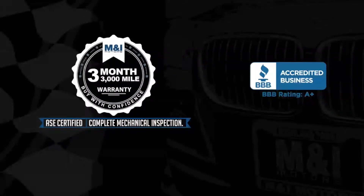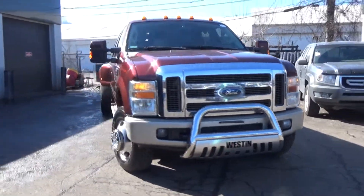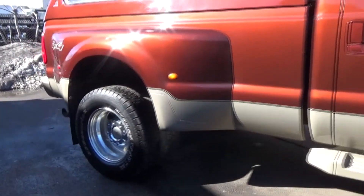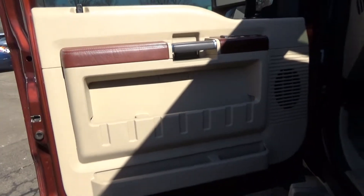M&I Motors is thrilled to bring you this 2008 Ford F-350 Super Duty, King Ranch Crew Cab, dual rear wheel, 6.4-liter turbo diesel, Power Stroke V8, and four-wheel drive.